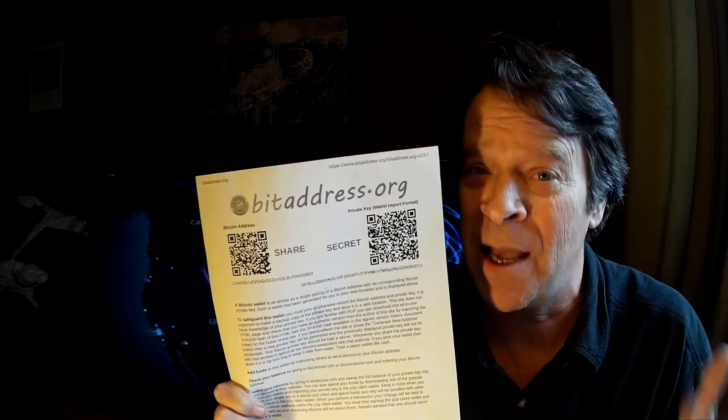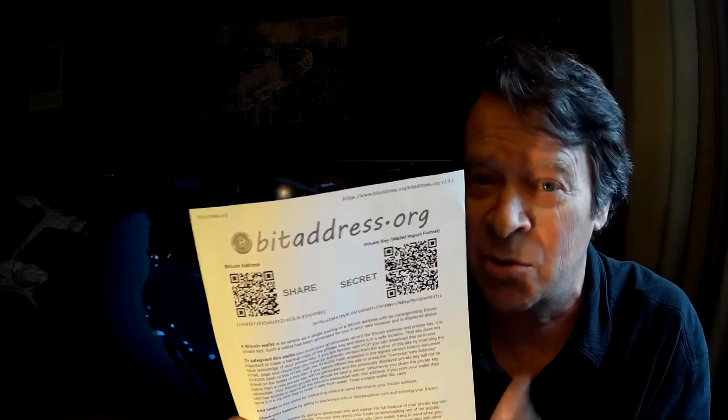If you lose your paper wallet, you're done — you've lost your Bitcoins. It's like cash: you lose this, you lose your money. Another thing to be aware of is that Bitcoin is open source software, so anybody can look at it, and that makes it really tough to hack because so many people can see what's going on. There's no company, no head office — it's not like a company. It's like an internet web. Kind of like who owns the internet.